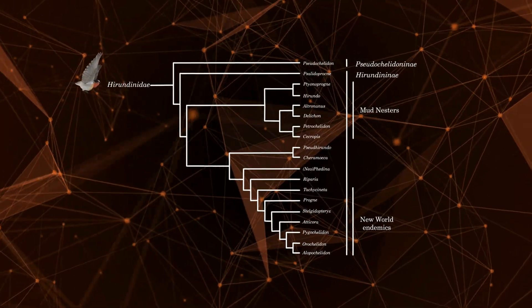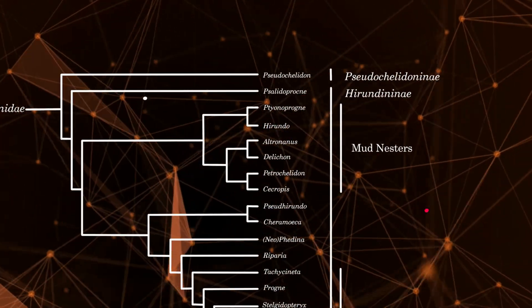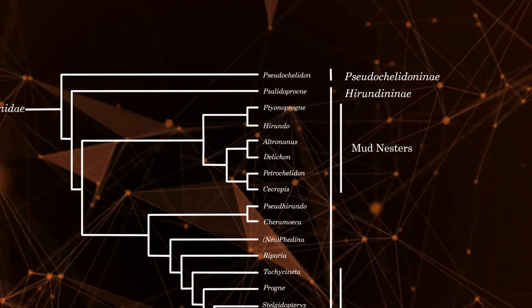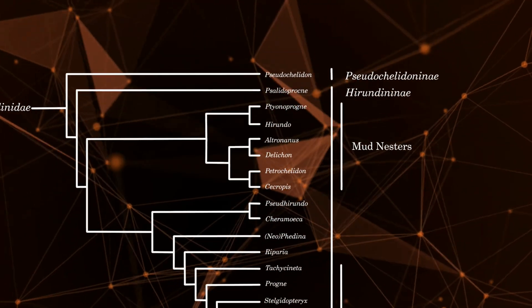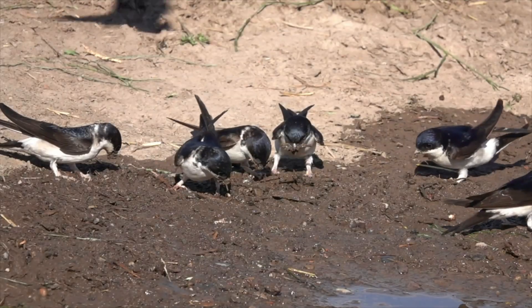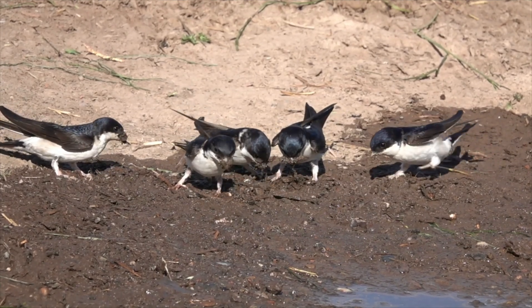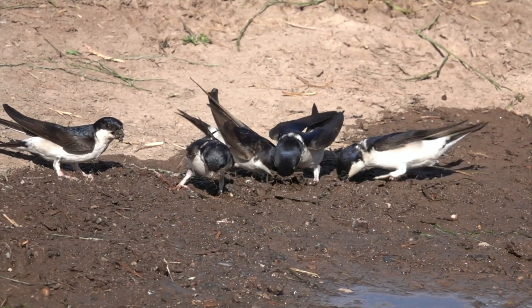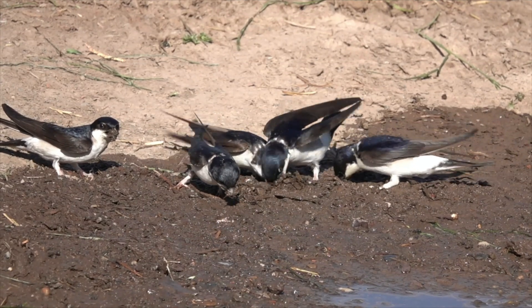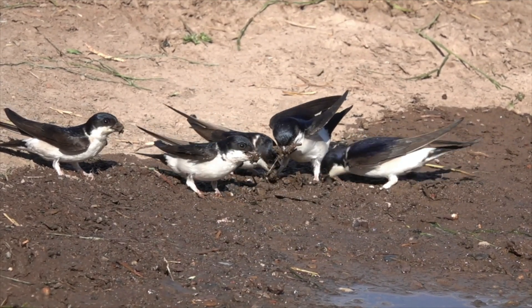Some members of the swallow family eventually diversified into mud nesting, enabling them to expand their range by colonising areas that were previously unsuitable to support breeding. Mud-nesting swallows construct their nests by collecting mud, beak-full by beak-full throughout several weeks, and shape them into a nest, almost like hundreds of little bricks in a house.